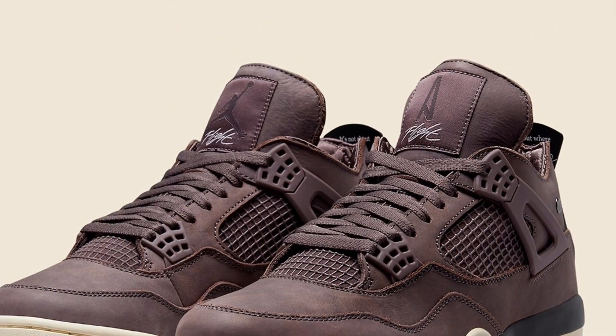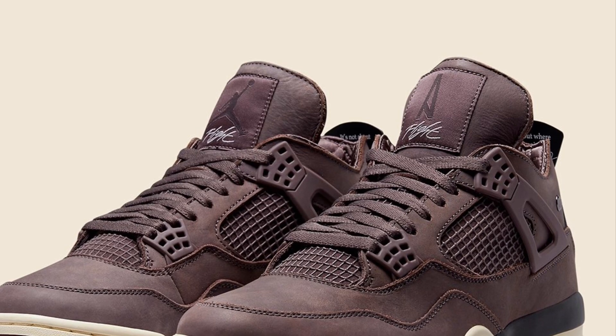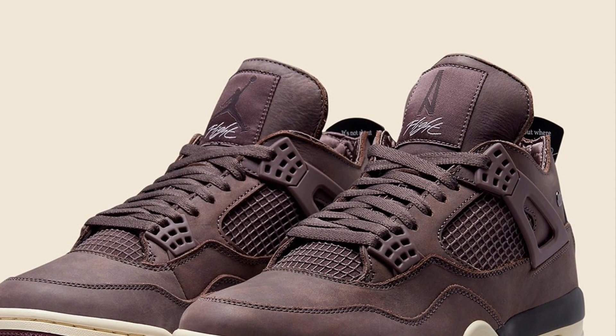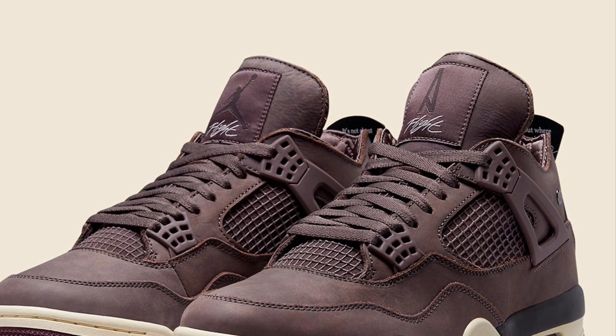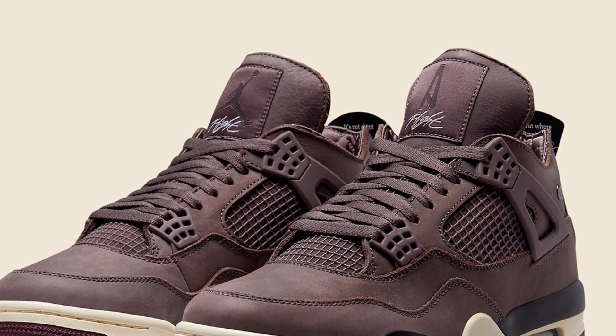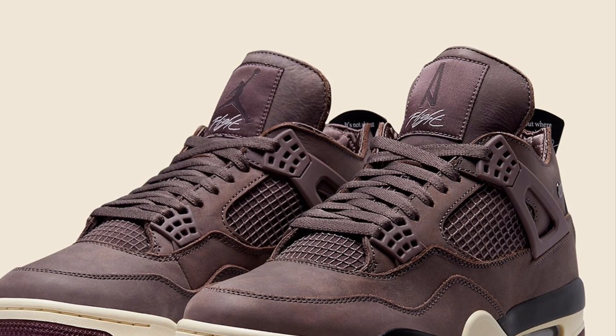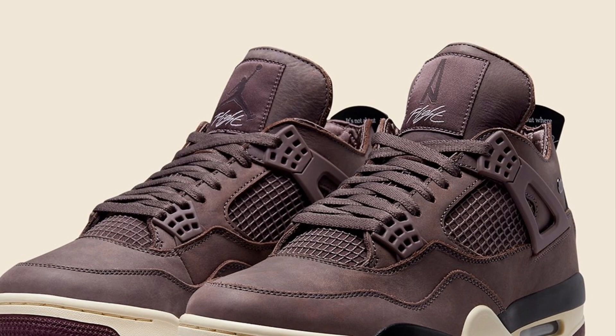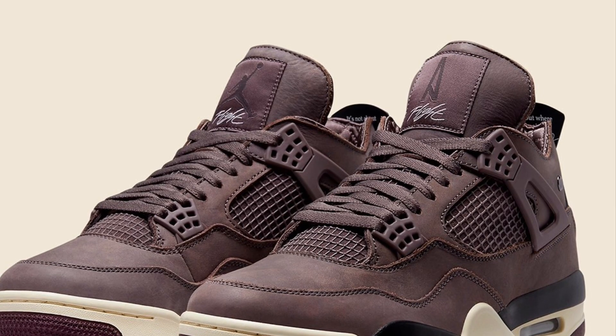By now you must have realized, 'Oh, Sneaker Factor, there must be some mistake — where are the Travis Scott Jordan 4s?' And honestly, while I was filming this I realized I don't even like them. You might have seen my video where I tried to cop them, and you might be thinking, 'What were you gonna do if you hit?' I would have sold them and bought better shoes to review on the channel for you guys.